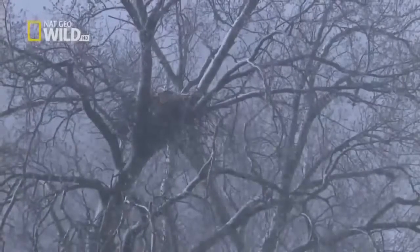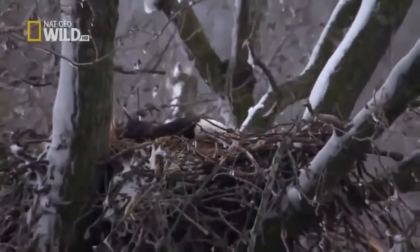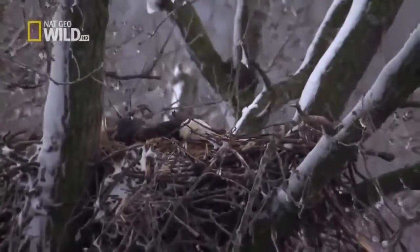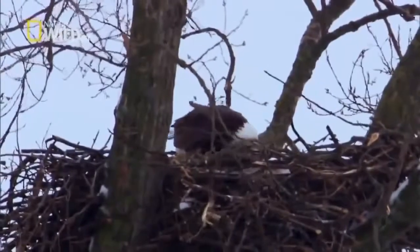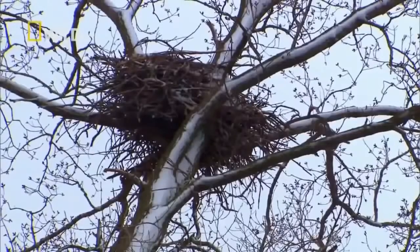There seemed to be shifts of an hour, hour and a half, where one eagle would sit on the eggs while the other was out foraging for food. Through this storm, the male sat waiting for the female to return. Tragically, something happened to her — we're not sure what. There's so many things out there that can work against the survival of these magnificent birds. It makes you realize how fragile their existence actually is. Cold and hungry, the father abandons his eggs.